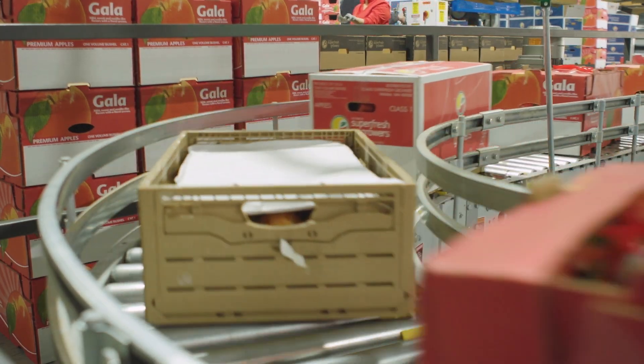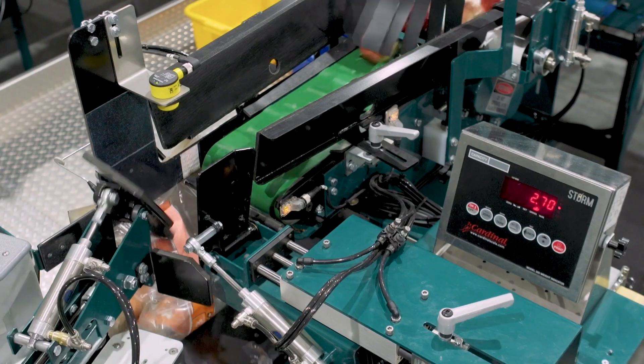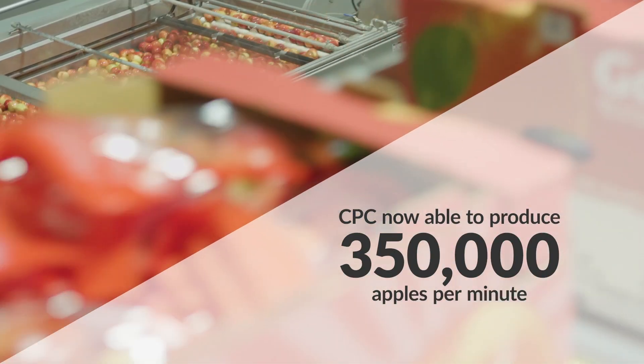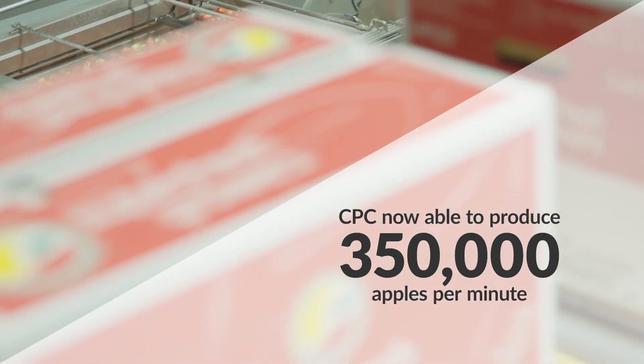On a per hour basis, the old system was probably 700 to 800 boxes an hour of throughput. But with this system, we're now at 2,500 to 3,000 boxes an hour. In terms of individual pieces of fruit, CPC International is now able to produce up to about 350,000 apples per minute, whereas the old system only allowed for about 100,000.